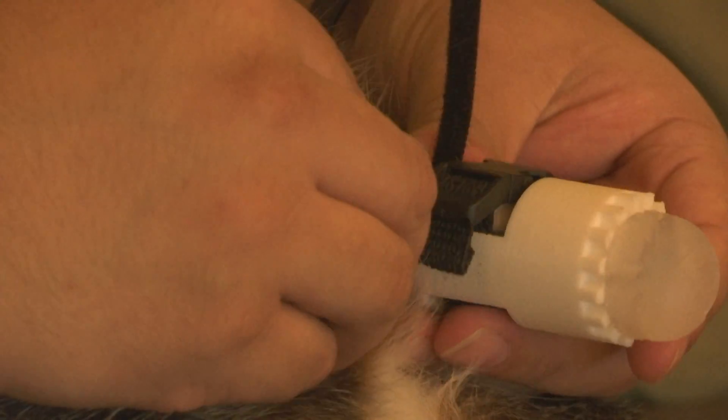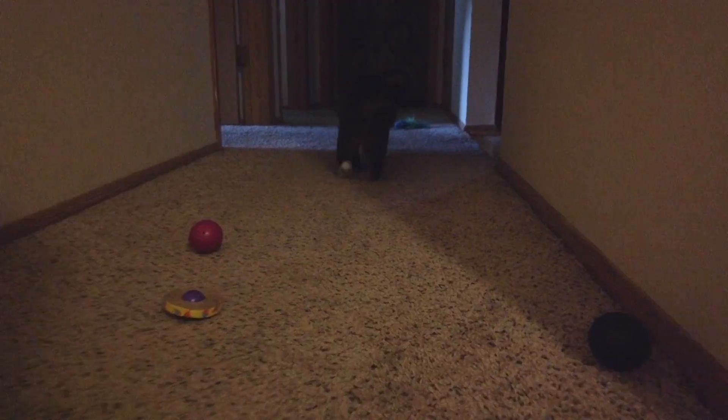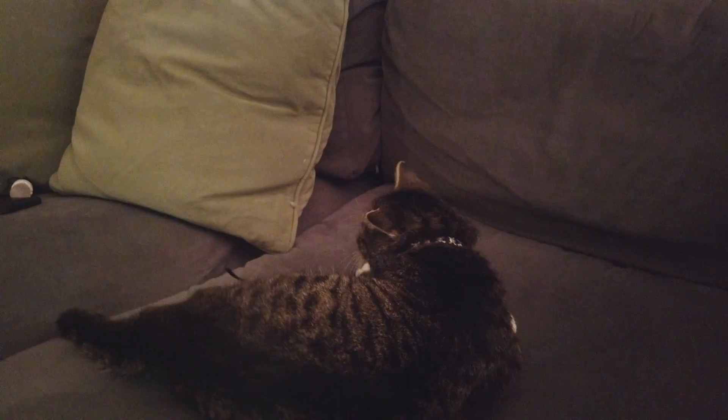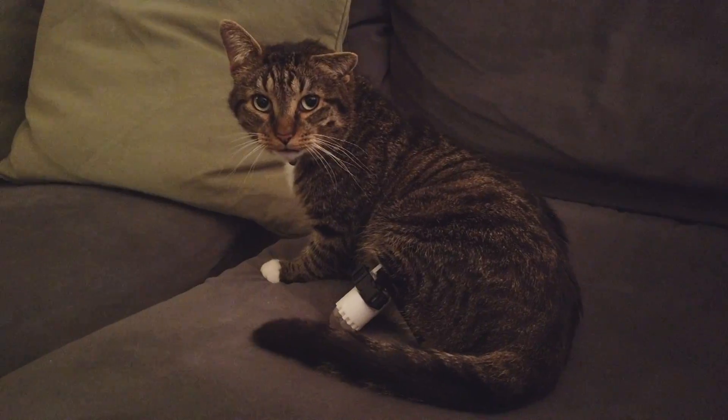Stubbs gets all strapped in and can move about. He roams about the apartment anywhere where it's soft or there's carpeting — he doesn't go near any of the hard floors. Each of these legs cost less than $10 to create. However, Stubbs is a keen kitten and has figured out how to take his prosthetics off.